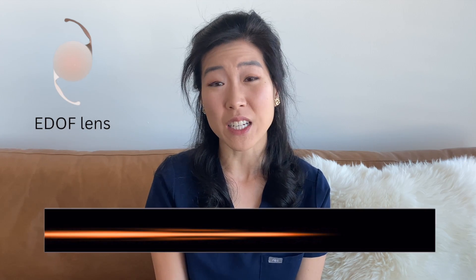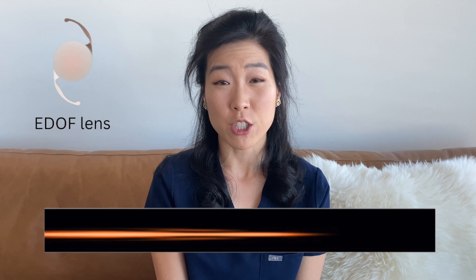Meanwhile, an extended depth of focus lens, or EDOF lens, has a longitudinally extended focal point by using optical properties with a continuous change of power from the center to the periphery of the lens. These lenses were designed to overcome the downsides of a multifocal lens, like issues with nighttime vision. As a result, this lens typically has less halos and glare at night and does provide a good continuous range of vision with a very smooth transition from distance to intermediate.